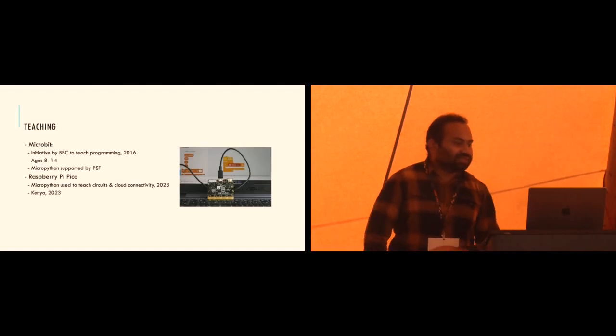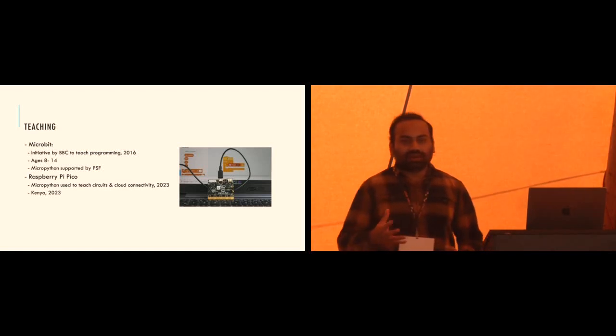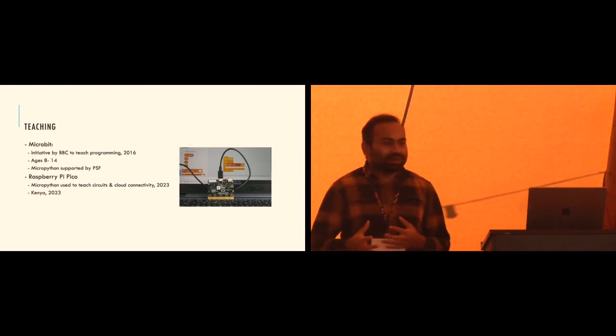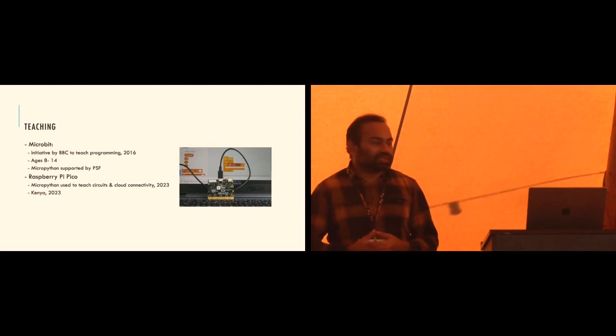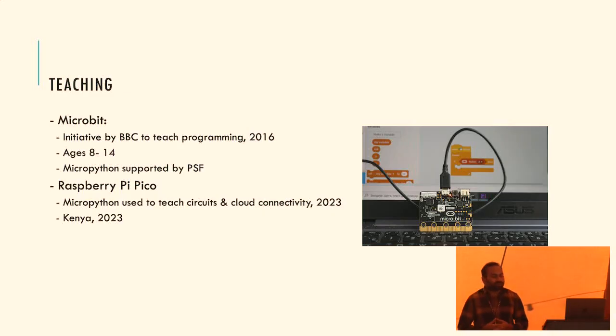There are examples where MicroPython is being used to teach kids programming. One is the BBC micro:bit - a very successful BBC initiative to make kids aged 8 to 14 learn programming, where MicroPython was one of the supported languages. The Raspberry Pi Foundation was also helping kids learn with the Raspberry Pi Pico using MicroPython. If kids are doing it, anybody can do it - you should also get a board.